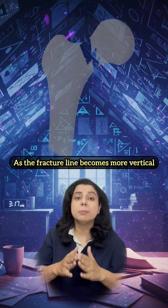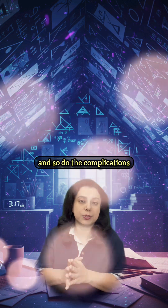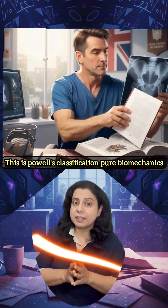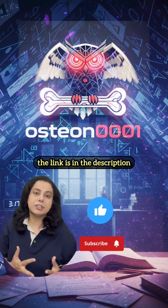As the fracture line becomes more vertical, shear shoots up and so do the complications. This is Pauwels' classification — pure biomechanics. For the full 5-minute breakdown, the link is in the description.